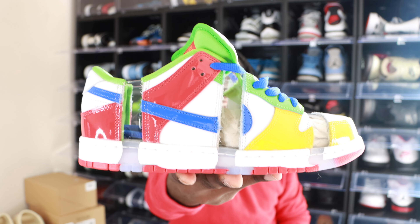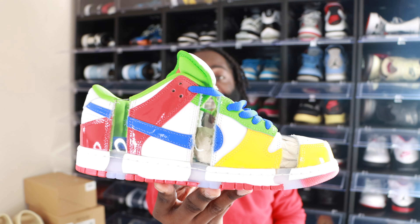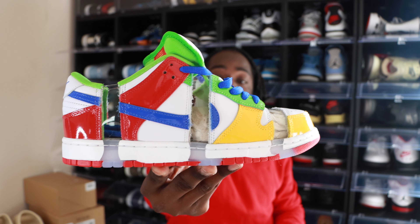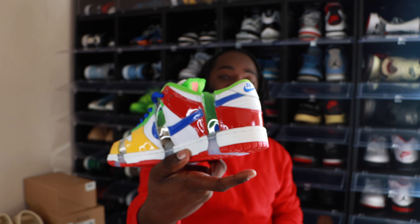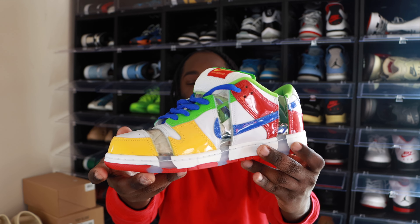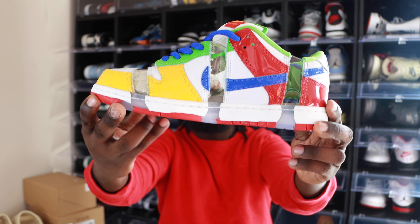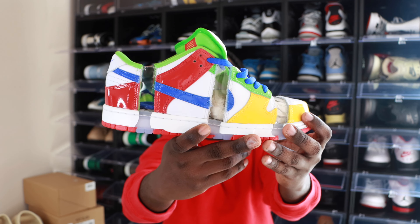These right here are the Nike SB Dunk Low eBay, also known as the Sandy Bodecker. There's a crazy, crazy story behind this fantastic shoe right here, and we're going to get into it right now in this video, but first we're going to take a quick full 360 look at the sneaker.